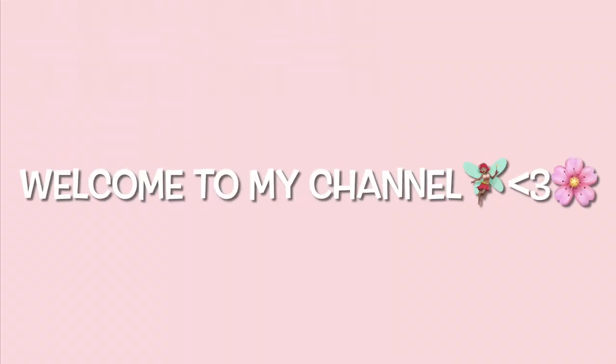Hi guys, so today I'll be filming a Goodwill try-on haul and I will be showing you guys all the pieces that I got from the Goodwill a few days ago. That's pretty much all this video is, so let's get it started.